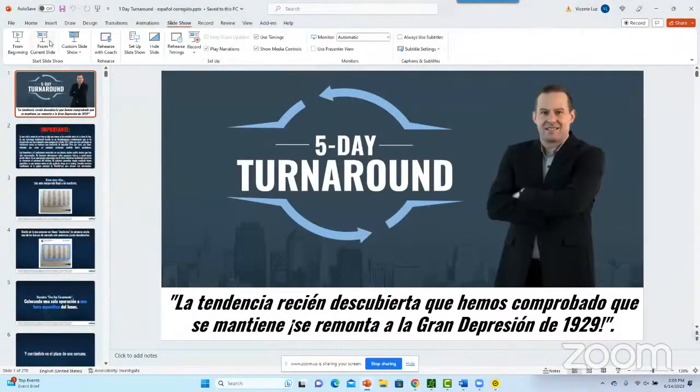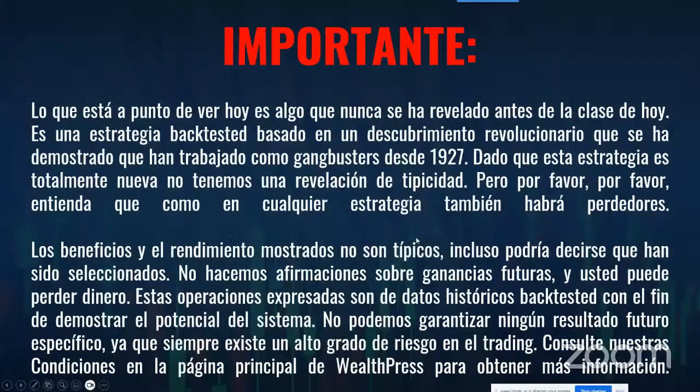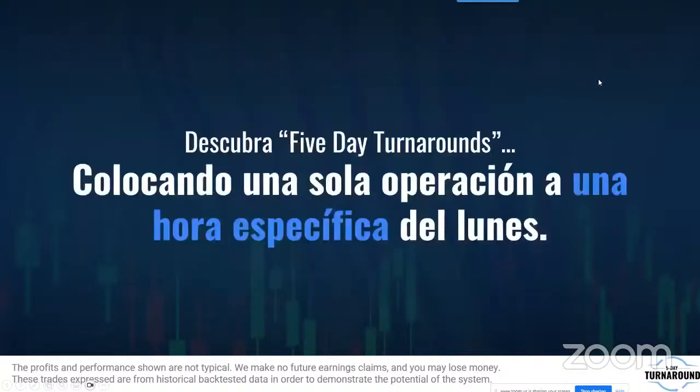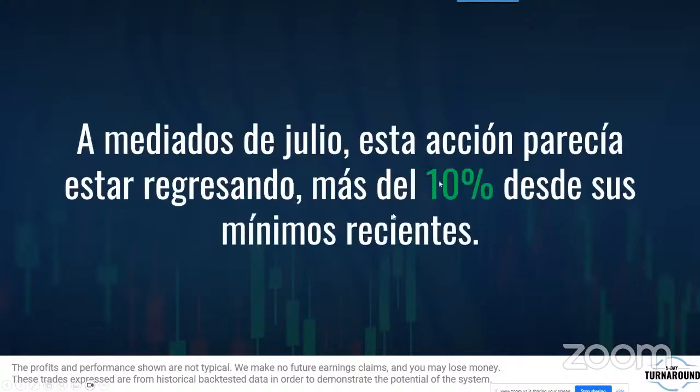Vamos a iniciar con el 5-Day Turnaround. Esta es una tendencia recientemente descubierta que se ha mantenido desde 1929, cuando hubo la gran depresión. Todo lo que van a ver hoy ha funcionado desde 1927. El 5-Day Turnaround consiste en colocar una operación a una hora específica el lunes y cerrarla dentro de una semana.